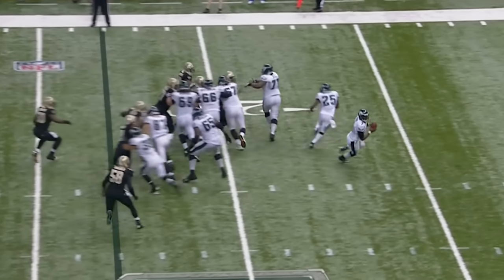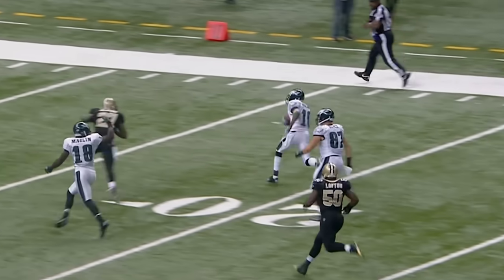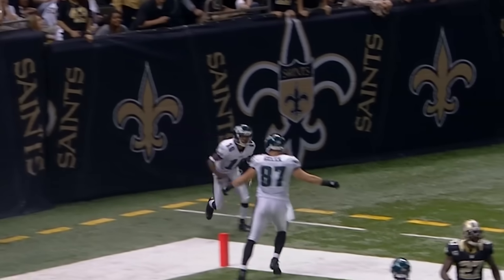LeSean McCoy, the back. Vick with space — look at the launch, goes the other way. Wide open — Jackson! LeSean McCoy chips in the move of the open field, and Jackson with a race. Cuts to the goal and in. Touchdown. Huge turn. 77 yards.